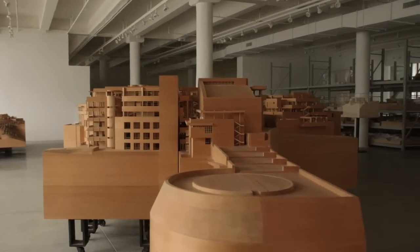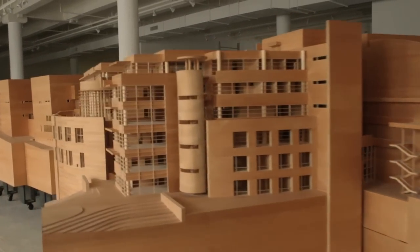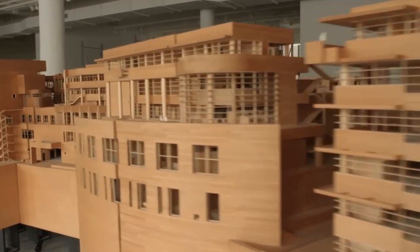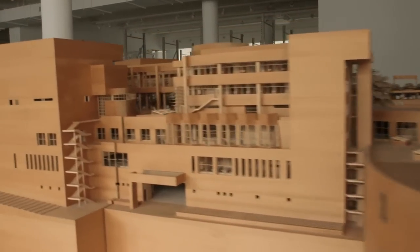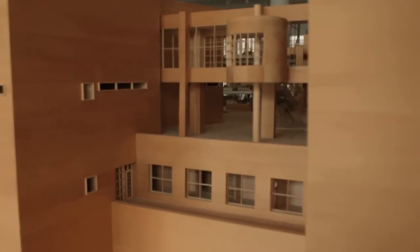We have approximately 300 models here. The largest model is the model of the Getty Center. It's 21 feet long and 14 feet wide, at one-eighth inch scale. To get it here, we had to take out the window and lift it by crane. It was quite an ordeal.